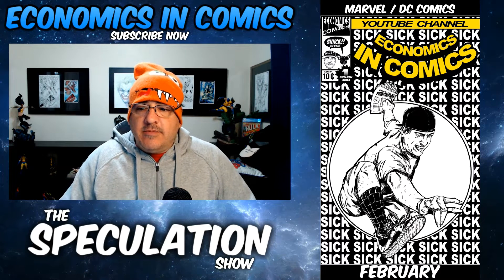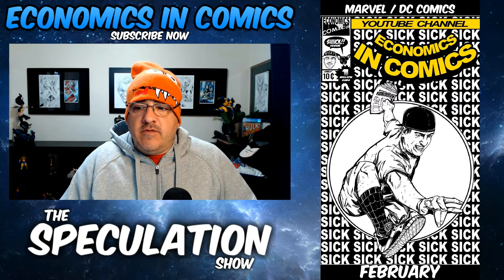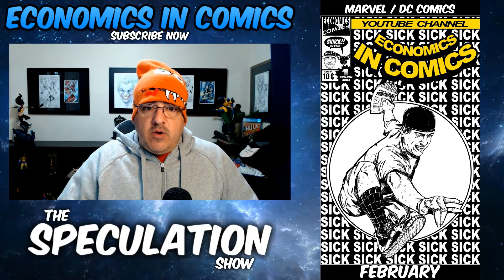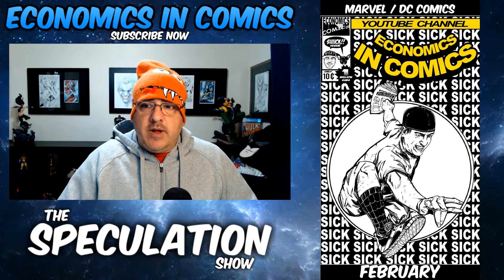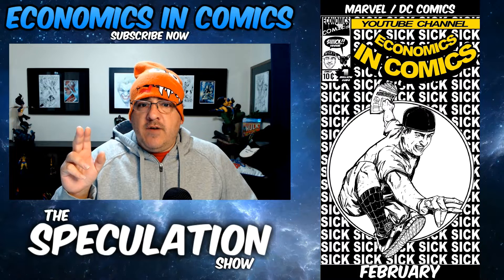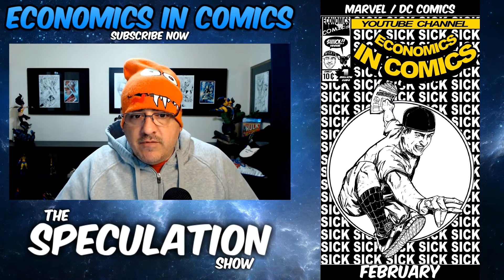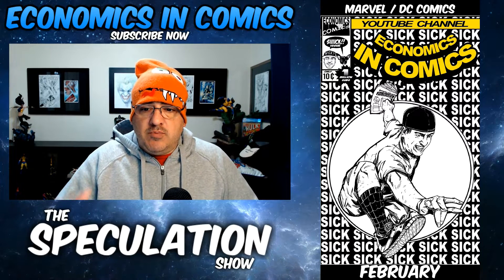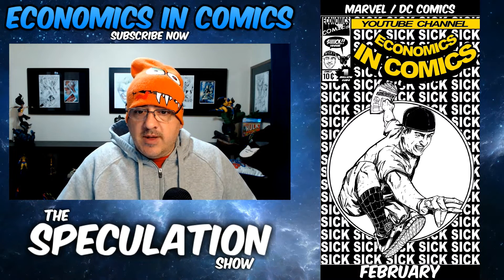Hey guys, welcome back to Economics and Comics. This is going to be a new show once a month, closing in on the end of every month. This one is going to be for February — all of February. I've looked at everything for Marvel and DC Comics. It's kind of like my True Keys video, but I'm calling it the Speculation Show. It's based on pure spec of previews to try to find those books that are probably going to be hot or have a key factor for Marvel and DC only for the entire month of February.